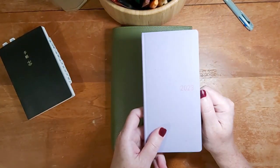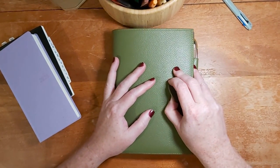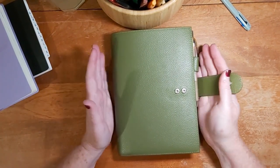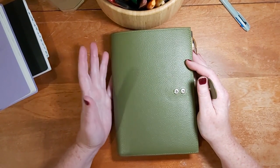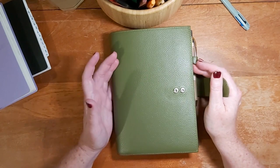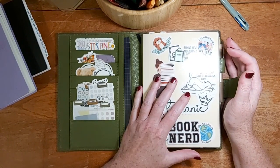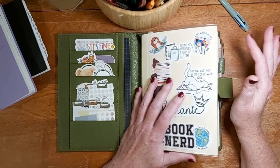My last one — different planner communities call it different things: my catch-all, my everyday carry, the thing I can't live without. If I was going to have to evacuate because of a fire I would need to take this planner. This is my Hobonichi Cousin and it has all of my plans — everything is in here.